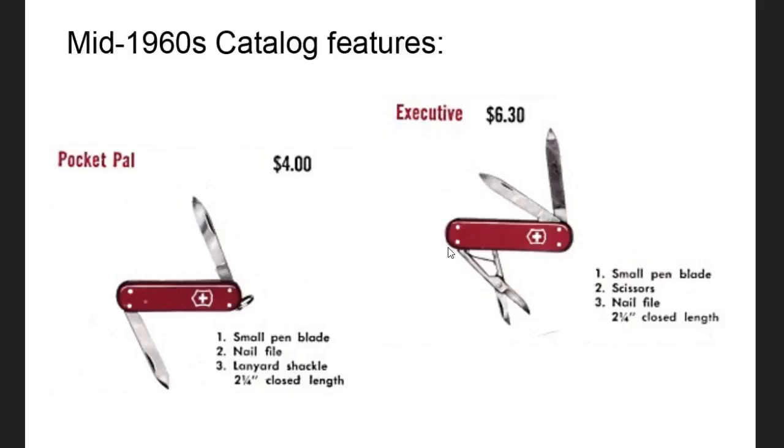You could definitely say the Executive looks very much like what the Classic is today — not called the Classic, but it's close enough. But they said in 1942 they all started getting a toothpick and tweezers. Well, this does not show toothpick and tweezers, and they don't mention them. So I think that information is wrong. I think in 1942 a lot of other knives started getting toothpicks and tweezers, but we know that not every Swiss Army knife had toothpicks and tweezers well into the 70s and 80s.